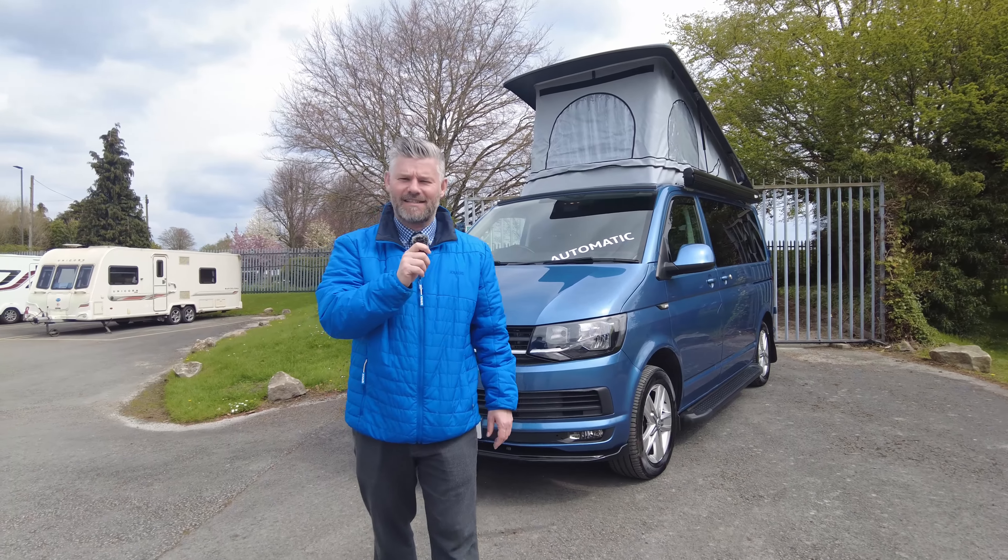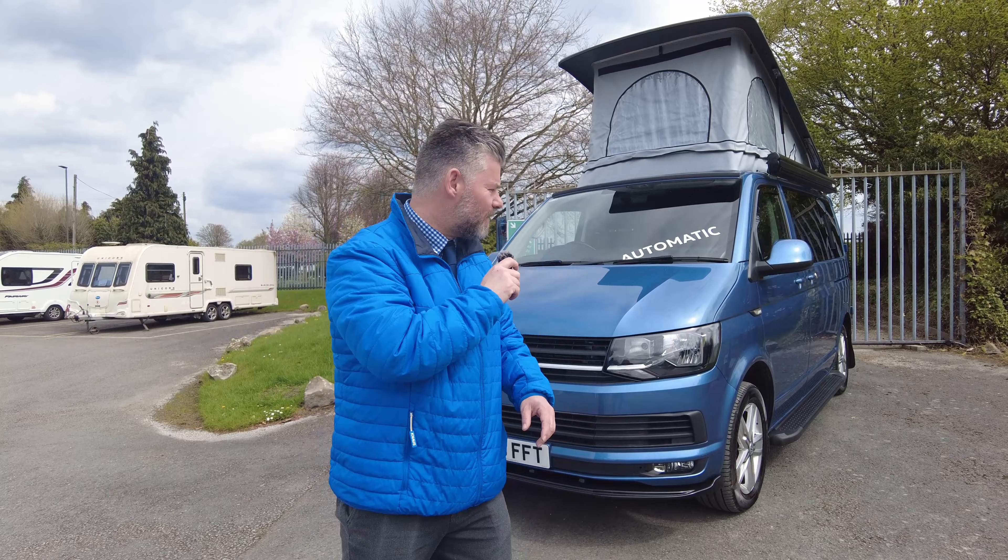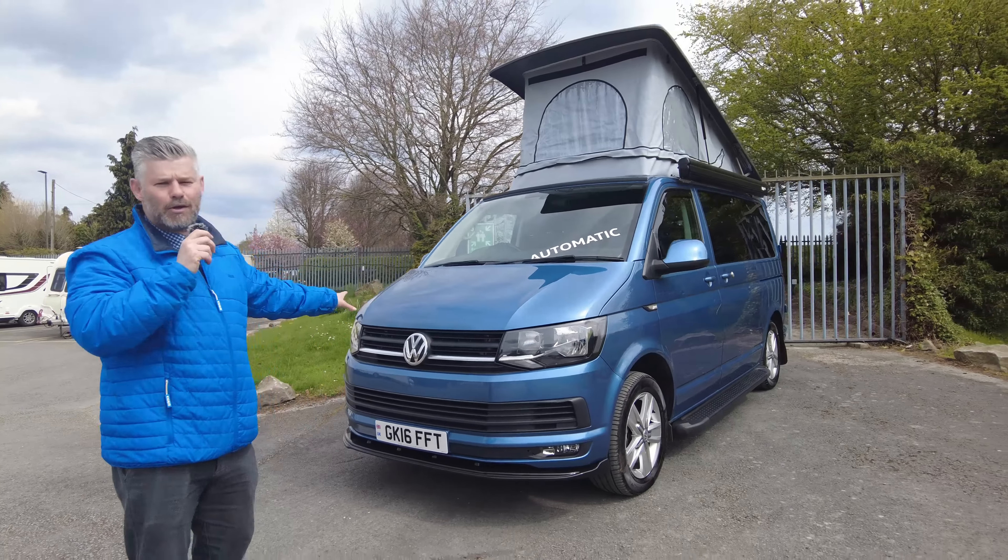Good afternoon everybody, how are we doing? It is Steve here at Don Amor in Hilton and welcome to the showground. Today we've got another exciting video — all my videos are exciting, let's face it — and this is a VW Transporter.